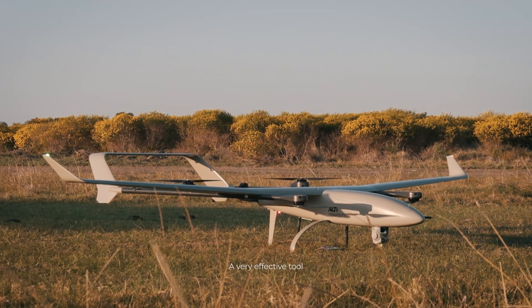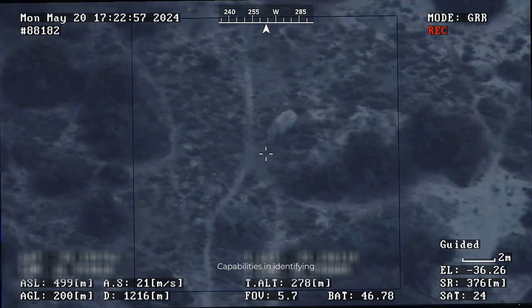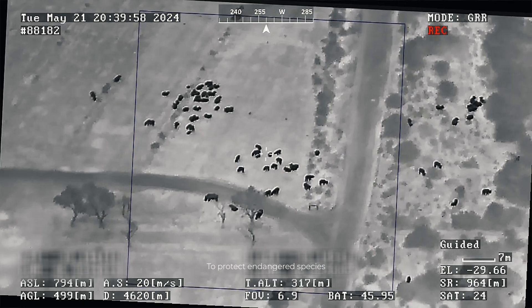The Alti Transcision has been a very effective tool within the conservation space, specifically to enhance rangers' capabilities in identifying potential entry points, tracking targets, and pursuing them in order to protect endangered species.